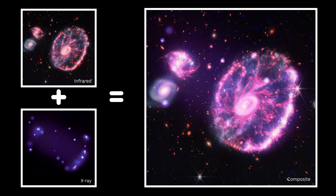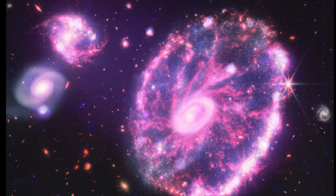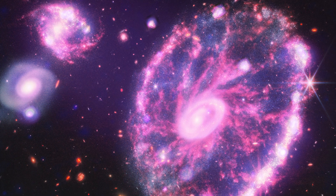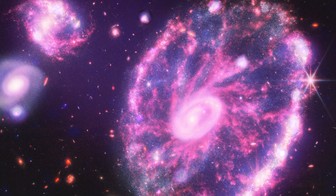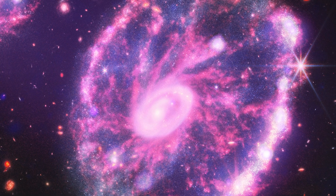Next up, the Cartwheel Galaxy — an interestingly shaped galaxy that formed from an interaction with a smaller galaxy about a hundred million years ago. Here we have the infrared Webb data in red, orange, yellow, green, and blue, while the pink and purple colors come from the X-ray data. Most of this X-ray light will be coming from superheated gas, stars going supernova and releasing huge amounts of energy, or even black holes and neutron stars ripping matter off of companion stars and releasing X-ray radiation while they do so.